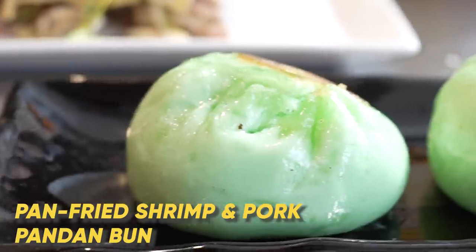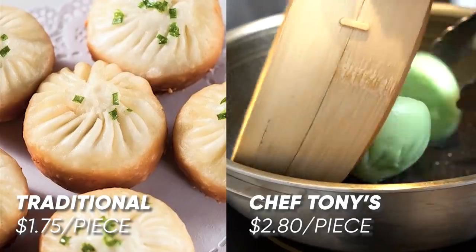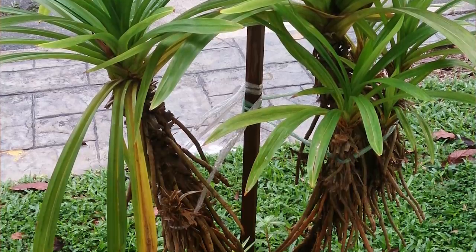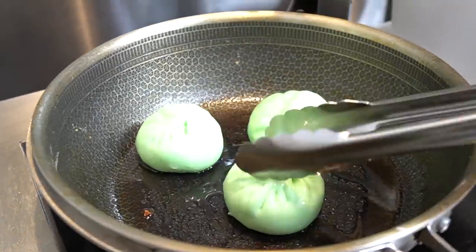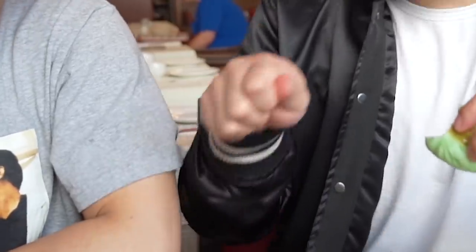This is the shrimp and pork pan-fried pandan bun. The biggest thing for me investigating this elevated Canto dish is how much pandan flavor is really involved. It kind of tastes a little bit like coconut — that's what I would compare it to for anybody who hasn't had pandan. I could tell when I was biting into it; I was smelling the pandan first, and then I hit the pork and shrimp. That's good — I like that bun. I'd like to see even more pandan, though.